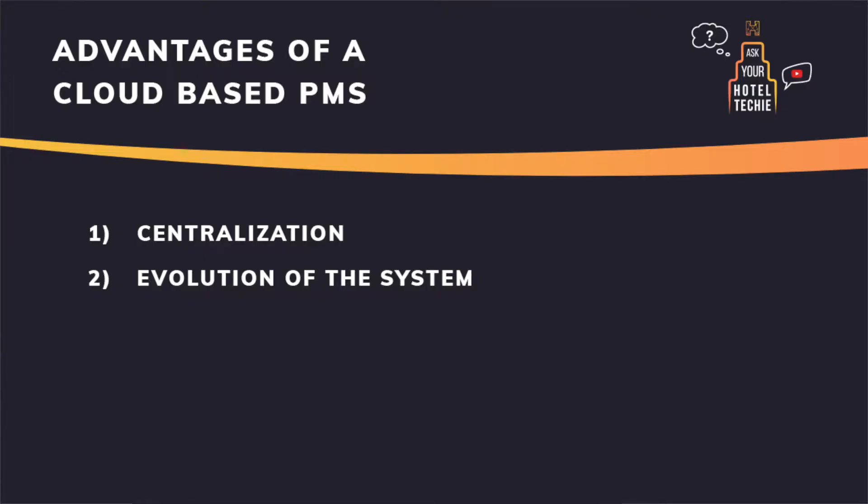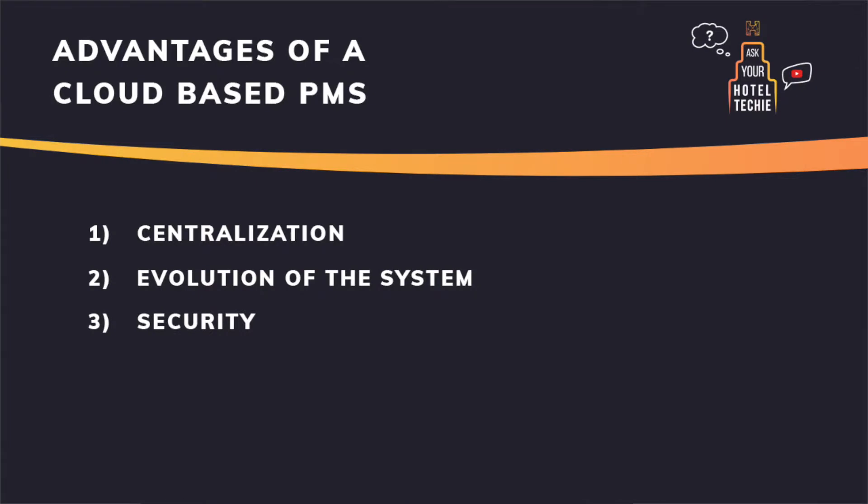Second, the evolution of the system is much faster and easier — whenever a user reports something or something new has been developed, it is accessible instantly, compared to a server-based solution where you have to get or even buy an update. Third, security is a very big element. You store sensitive personal information but also credit card details, and if you have a provider that is PCI compliant and also GDPR compliant, that already covers a lot of your responsibilities.